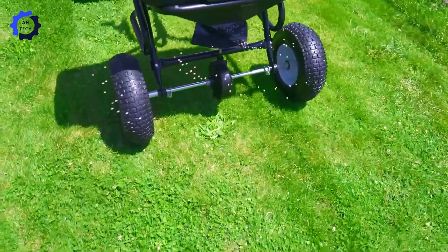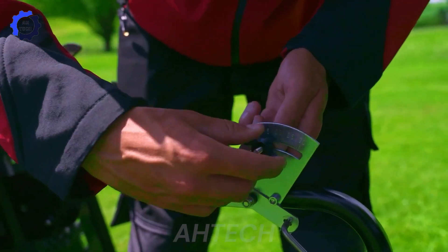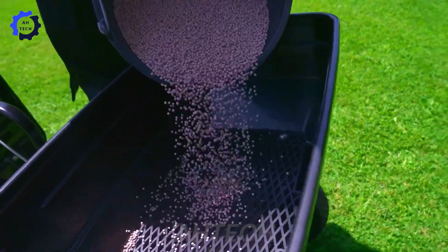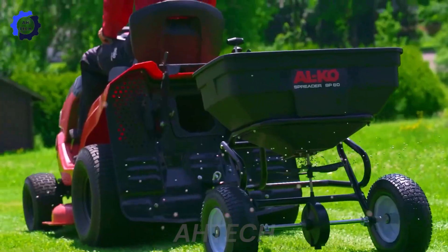The SP-60 multipurpose seeder distributes seeds with outstanding precision on many terrains. Designed for both tractors and lawnmowers, it promises reliable performance and enhanced productivity.